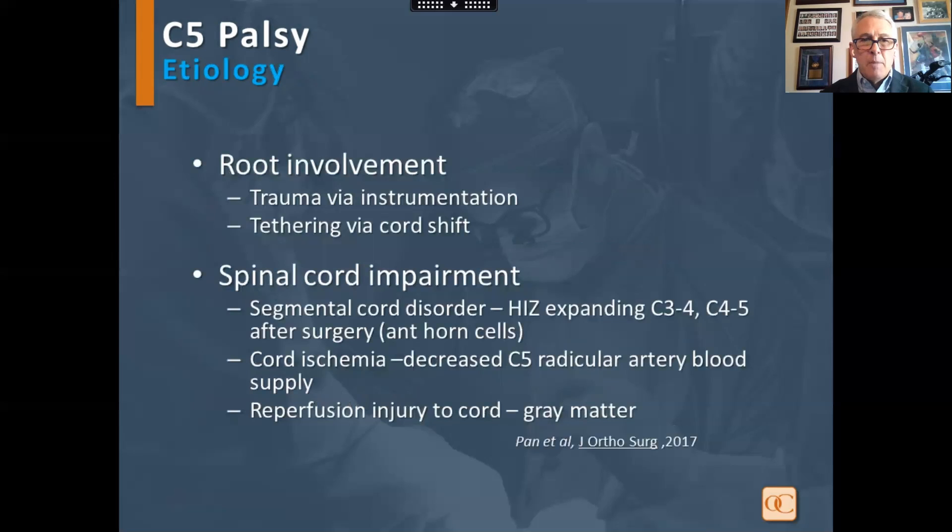In root involvement, there can be trauma with instrumentation, iatrogenic foraminal stenosis, or tethering with cord shift. As far as the cord is concerned, there can be a segmental cord disorder with a high intensity zone expanding at C3-4 and C4-5 after surgery. There can also be cord ischemia and decreased C5 radicular artery supply, or reperfusion injury.